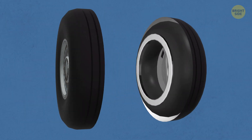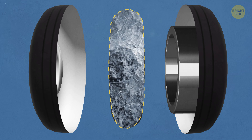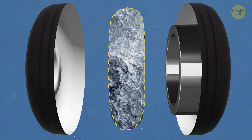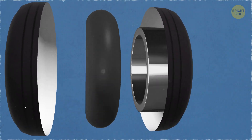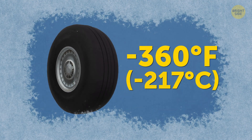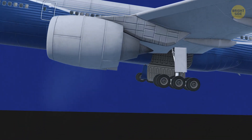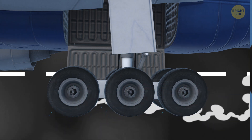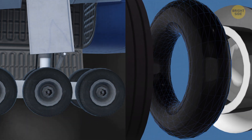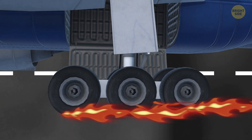Then there's the gas they have inside — it's not oxygen. At very low temperatures, oxygen can turn into ice right inside the tires. The temperature must be extreme for this to happen, about minus 360 degrees Fahrenheit, but you never know with air travel. As for high temperatures, like during braking, they can trigger a reaction between oxygen and rubber. When those two mix, the rubber becomes weaker — and nobody wants weak airplane tires. They can explode.